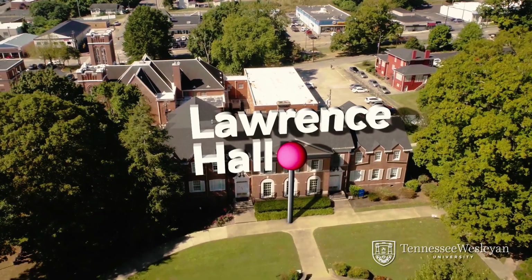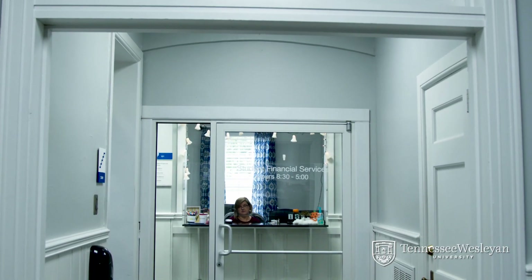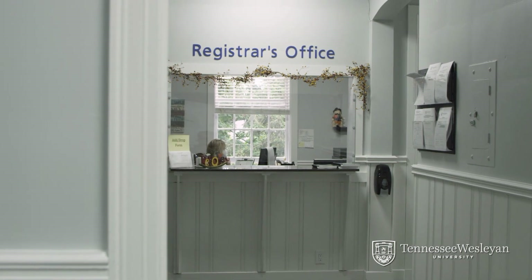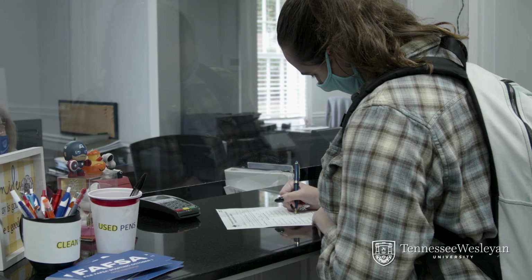Hi, I'm Tyrus and I'm in front of Lawrence Hall. Lawrence Hall sits across the quad. It was built in the 1940s and served many years as a residence hall before being converted into staff and faculty offices. Lawrence houses student financial services and the registrar, so the building is full of people dedicated to making sure your financial aid, costs, and classes are taken care of.